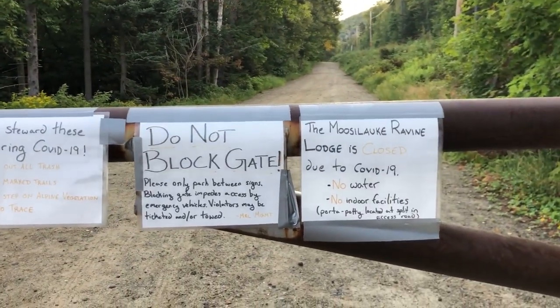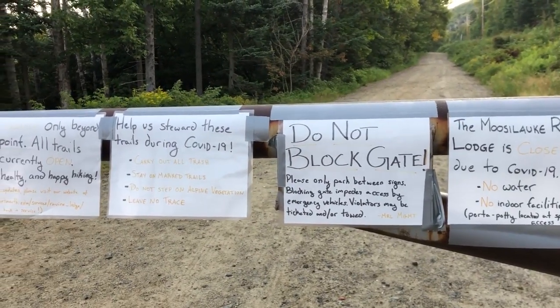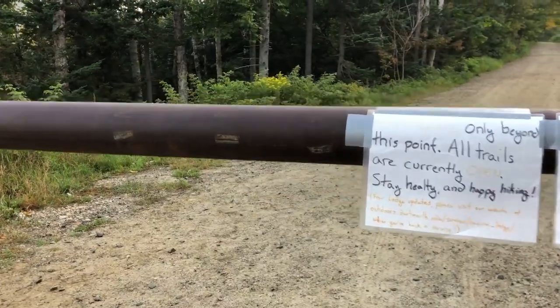This is why - it's because of COVID. The Lodge is shut down, which is why the gate's closed. Because normally you can get closer to the Lodge to park.